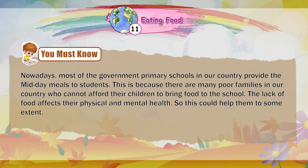Nowadays, most government primary schools in our country provide midday meals to students. This is because many poor families cannot afford to send food with their children to school. The lack of food affects their physical and mental health, so this initiative helps them to some extent.